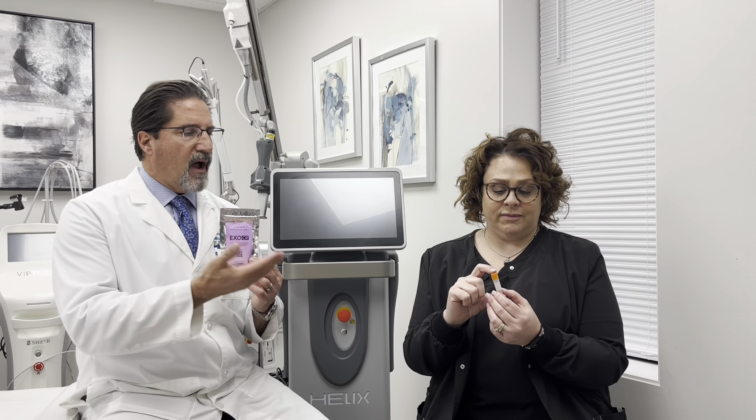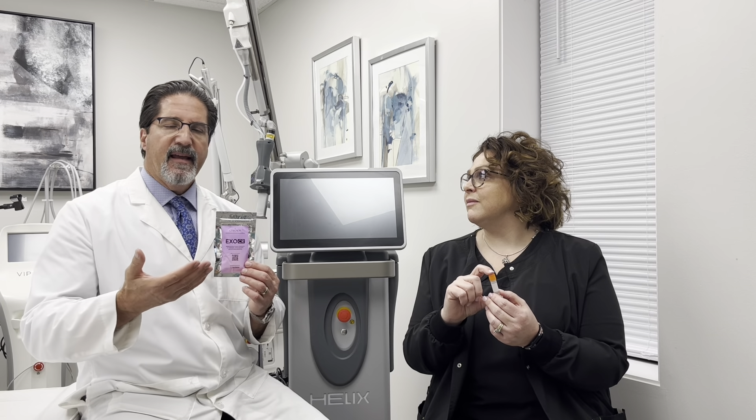Angie is going to tell you how we use it — she and Amanda do most of the lasering in the office. We can talk about how it's done, how it's applied, and really what the effects are. This is a vial of exosomes, and it's the best welcomed addition to the Helix and the Virtue.